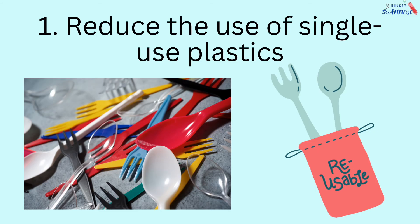1. Reduce the use of single-use plastics. We can bring our own spoon and fork and refrain from using plastic straw.